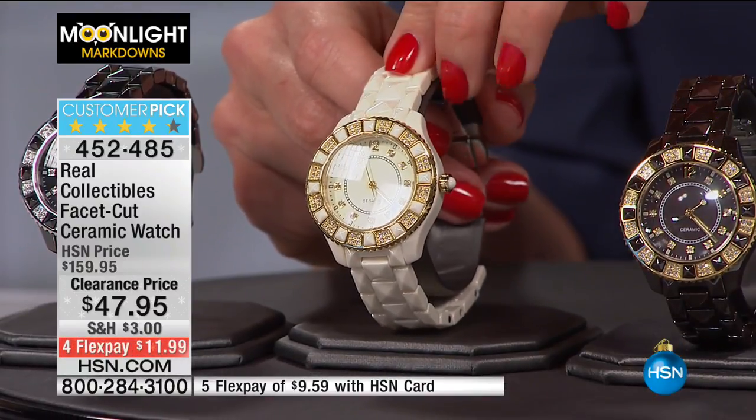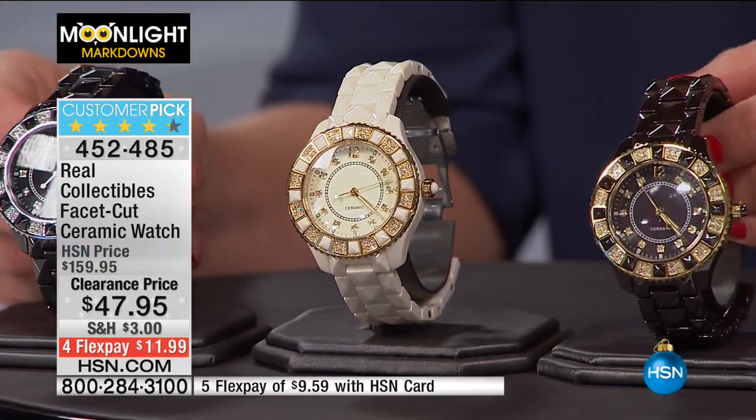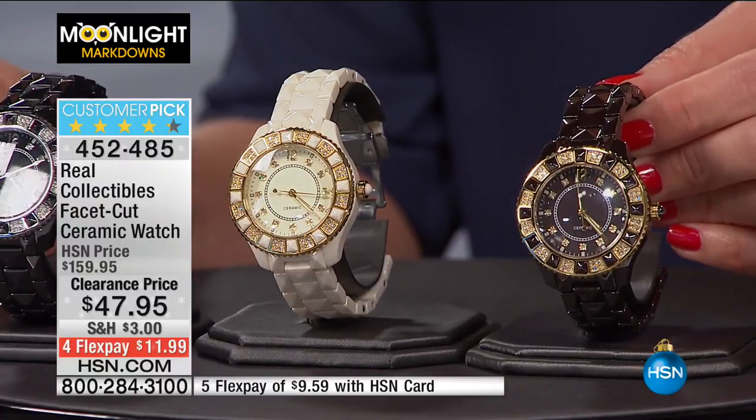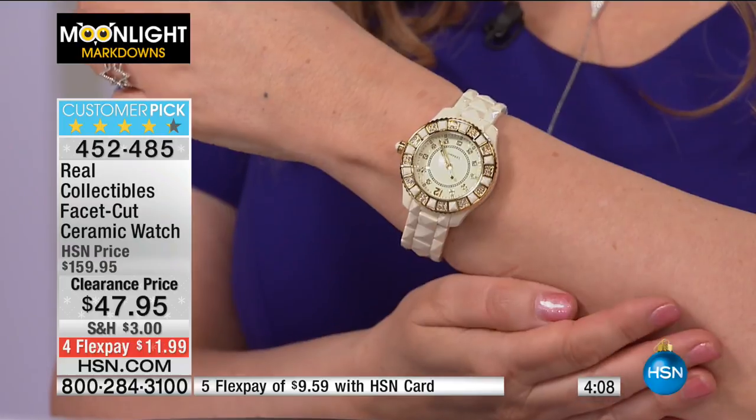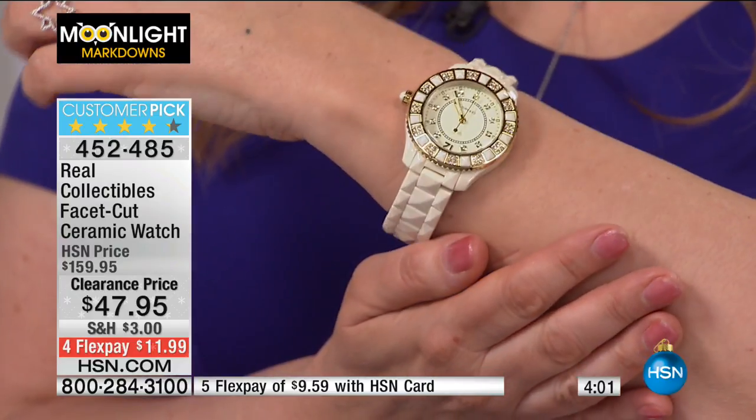Beige is the most limited right now. We also have it in chocolate brown and black. This is a perfect gift-giving item — at $47.95 someone is going to think you spent close to $200 on them. Four flex pays today only, so you can get this for $11.99. It pairs beautifully with a winter white cashmere sweater and gold earrings — everybody's going to think you spent a fortune.